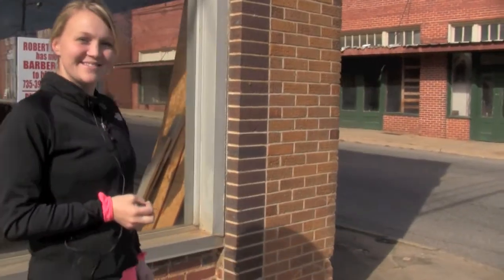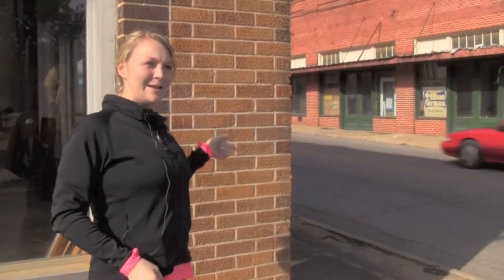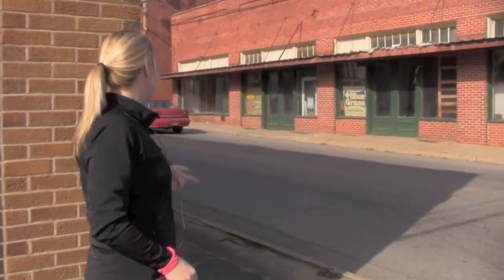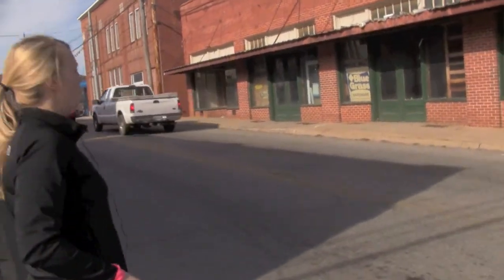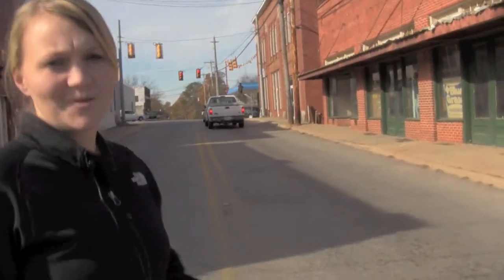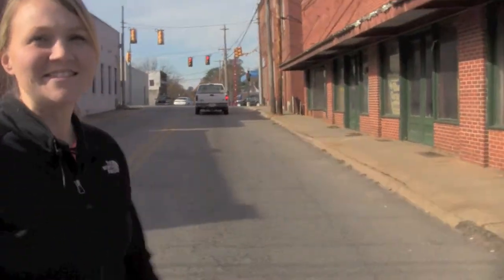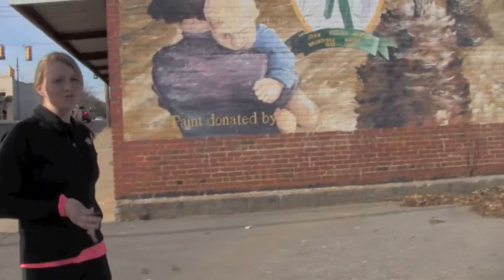We're in Brundage, Alabama. What are we looking at? Well, right now we're looking at a fine brick building. But in a minute, when we cross the street, you're going to see a mural that I painted with this guy named Tuck — that's what I called him — Andrew Tucker. We painted this mural when I was in college in Troy.